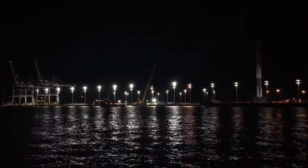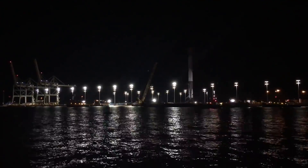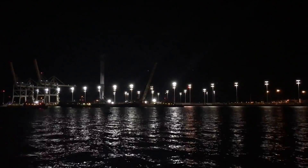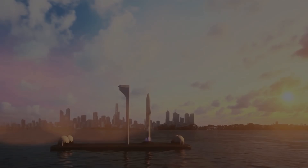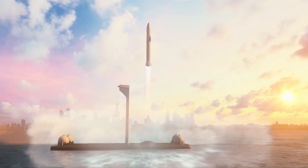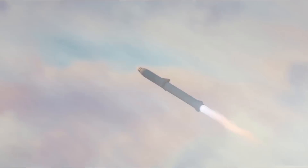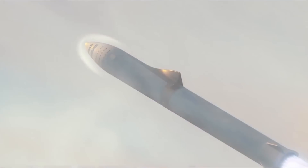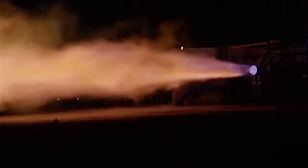Now that we understand the story behind the Falcon Heavy, it's important to consider what comes next. Elon Musk teased the BFR system late last year, which he stated would replace both Falcon 9 and Falcon Heavy launch vehicles, as well as the Dragon spacecraft. The system utilizes Raptor engines which are projected to create two to three times the thrust of the Merlin 1D engine that powers the current Falcon 9.